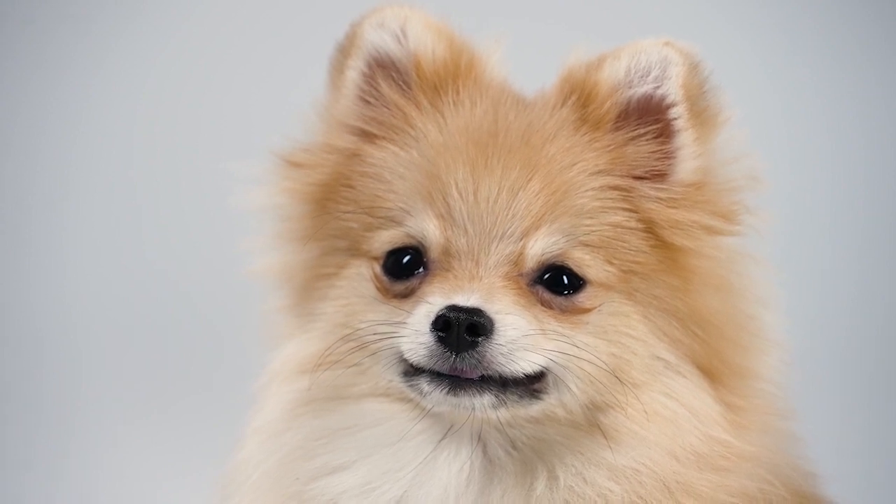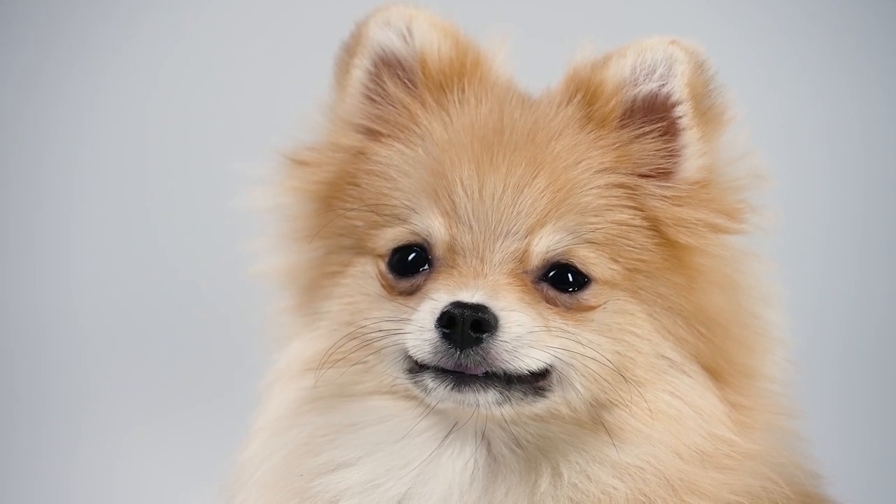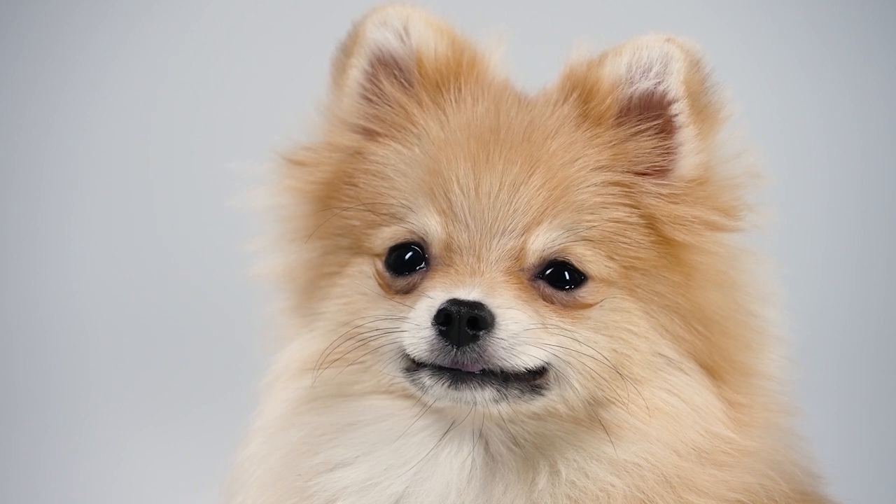If you aren't interested in bathing your dog yourself, you can always visit a professional groomer. Many Pomeranian dog owners use grooming services to keep their beloved pets' long, fluffy coats looking stylish.